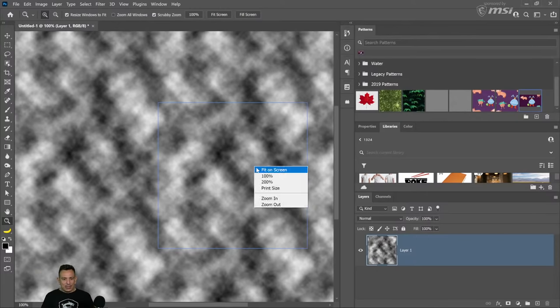With Curves adjustment layers, you can click on a point and use the arrow keys to fine-tune its position. Hold Shift with the arrow keys to move much faster. You can also press the plus key to move up to the next point on the curve or the minus key to move down — this lets you navigate and control all points using only the keyboard.